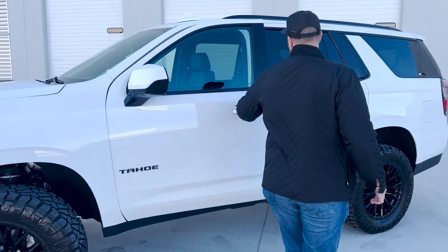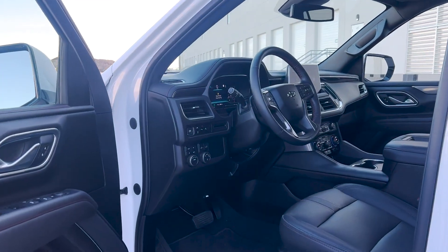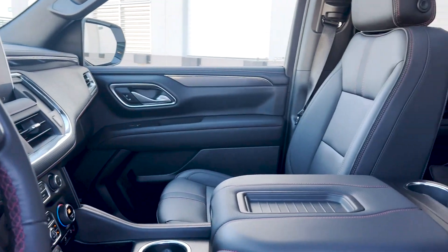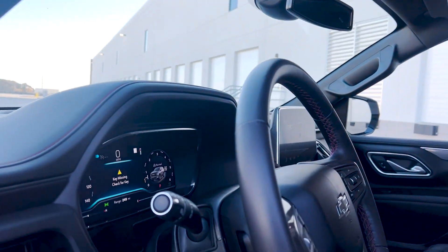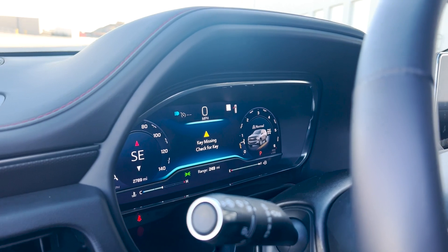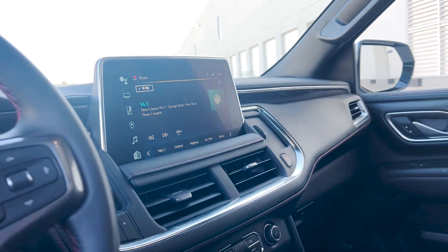Check out this interior. It's got every creature comfort you could ever want. Black leather to match. The RSTs have the red stitching there in the seats and all throughout the dash. I do love that you have the full panoramic roof. You also have right there in your dash cluster another LED screen. This is the redesigned 2022 and 2023 and this thing just looks so much better than the older Tahoe.